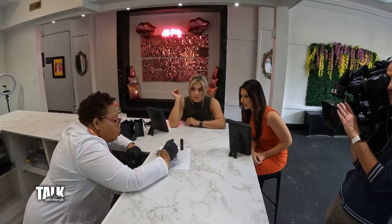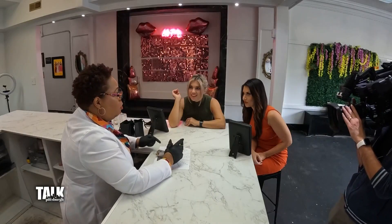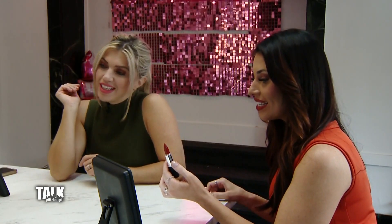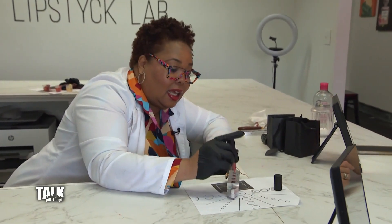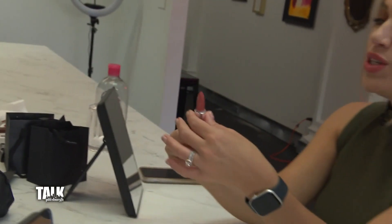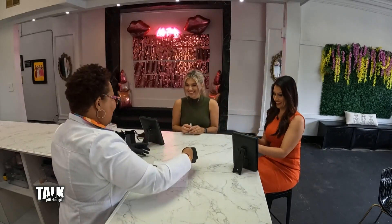Jay, how has it been going? We are very busy — the ladies love it. We have parties all the time: bachelorette parties, birthday parties. You can come in on the weekends but it's better to have an appointment right now, it's really busy. What's the craziest color you've ever made for someone? I made black with glitter — that was pretty cool! Kids would love it, and for Halloween too. Jay, I don't know how you did it, but this is a perfect color — thank you so much! You're welcome, thanks for coming to see me.